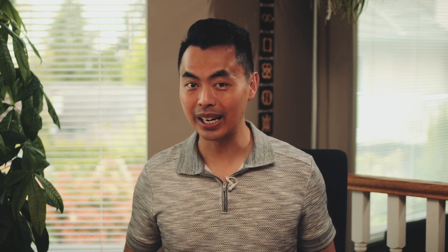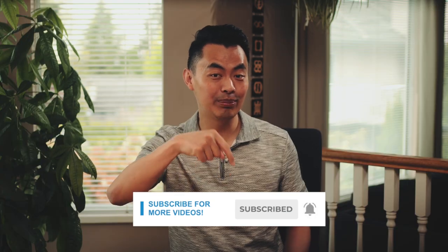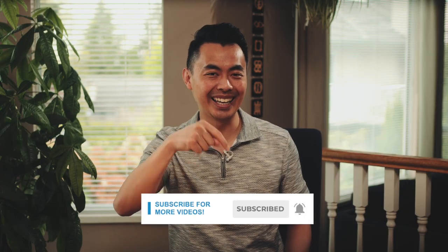My name is John and I am a mortgage broker located in Vancouver. If you want to learn ways to be approved for a mortgage, home buying tips, and other mortgage-related content, start now by subscribing and clicking on the notification bell so you won't miss anything.